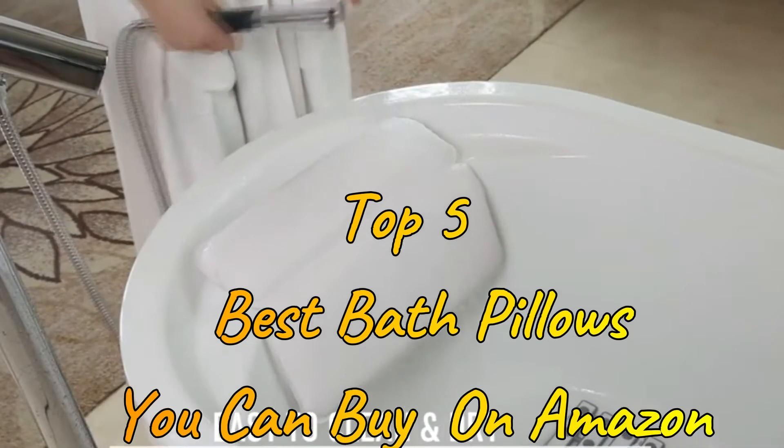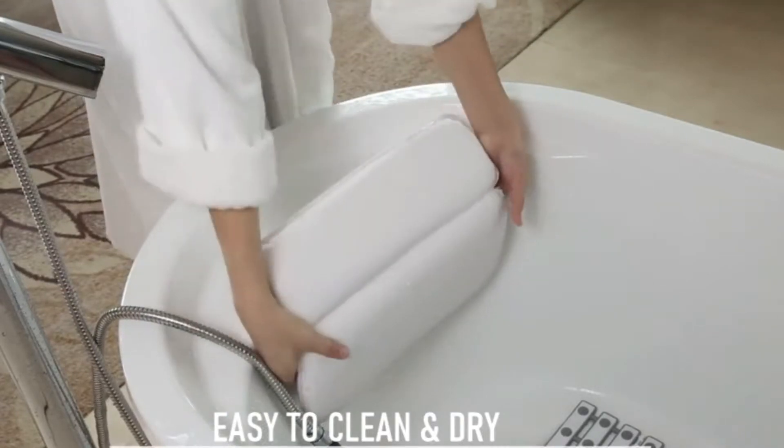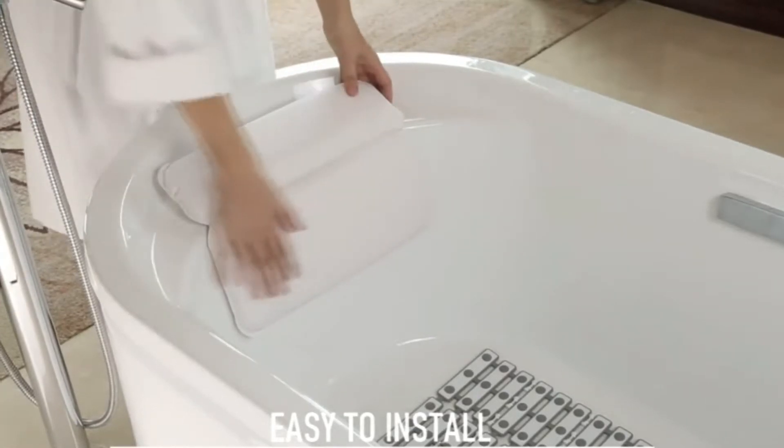In this video, we'll present to you the top best bath pillows on the market today. Regardless of whether you're looking for the budget option or the best of the best, we have chosen one for each category.